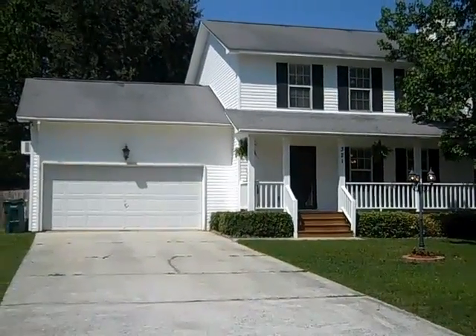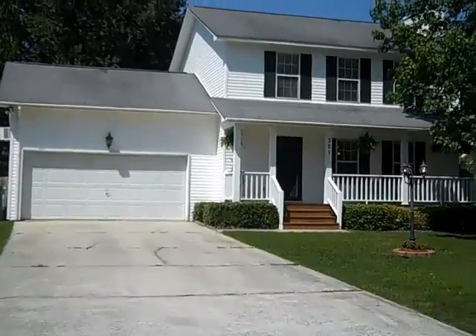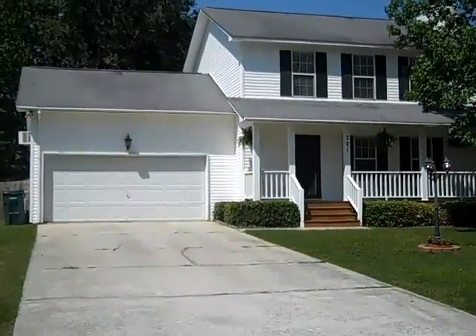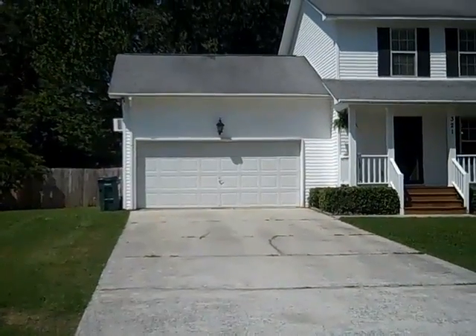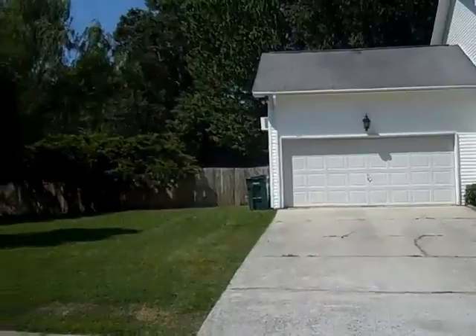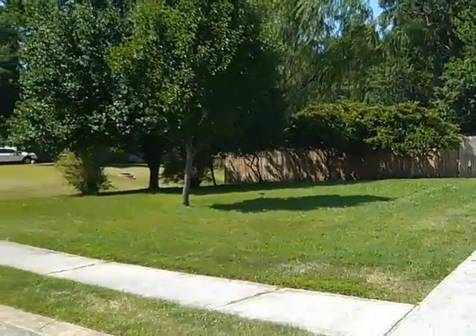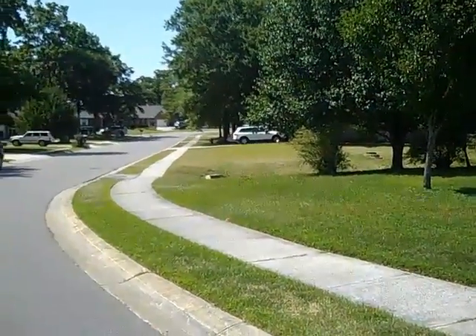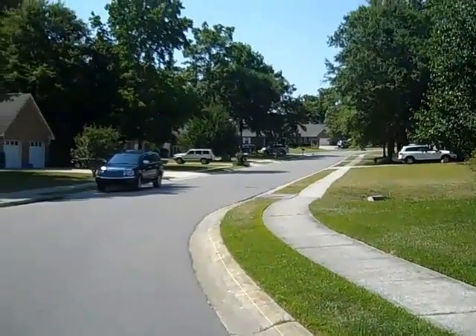Hi, this is Stephanie Davis with Agent in the Creek on YouTube.com. Today we are looking at 321 Camelot Drive. This is in Camelot Village on the edge of Goose Creek, South Carolina. Also easy access to Boeing, Charleston Air Force Base, Charleston Southern University, North Charleston Shopping and Restaurants, and then the parks, schools, and other recreation in Goose Creek.